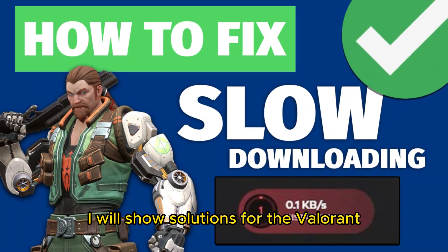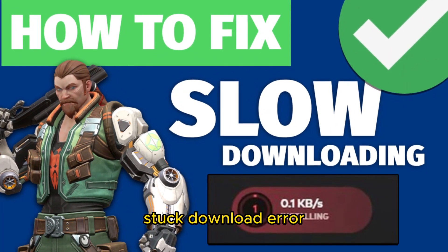Hello everyone, in this video I will show solutions for the Valorant stuck download error.